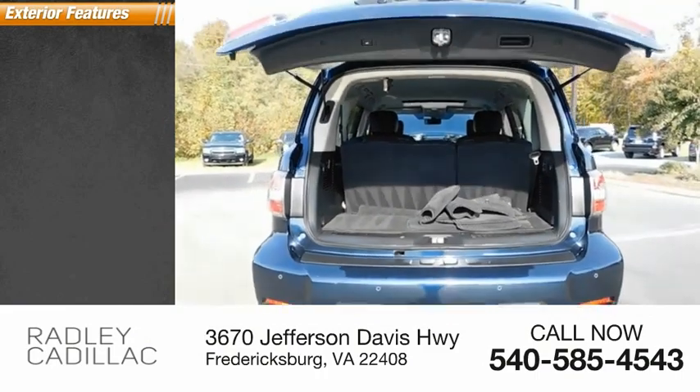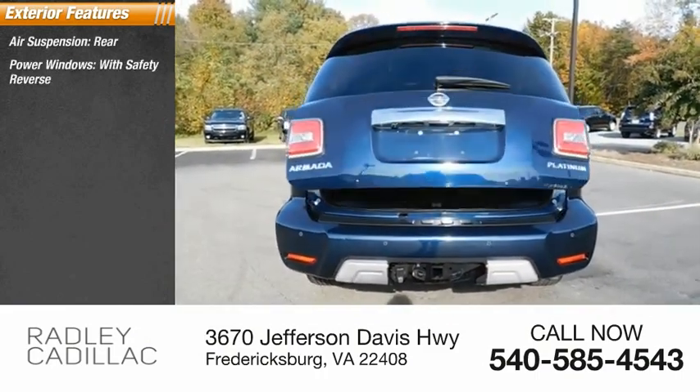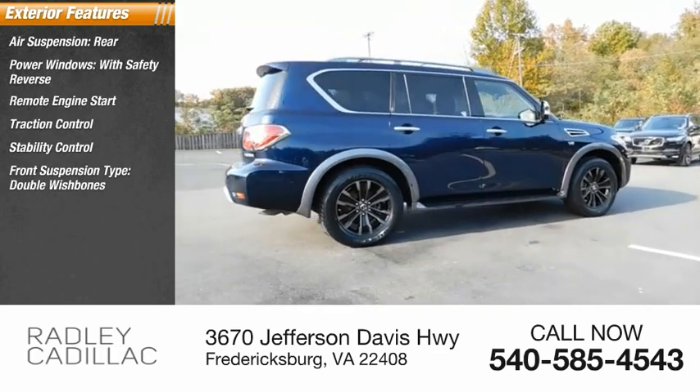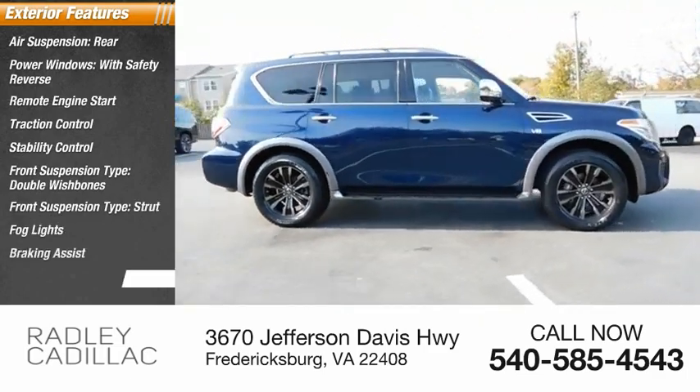Here are some of this vehicle's great options: air suspension rear, power windows with safety reverse, remote engine start, traction control, stability control, front suspension type double wishbones and strut, fog lights, braking assist, power brakes.